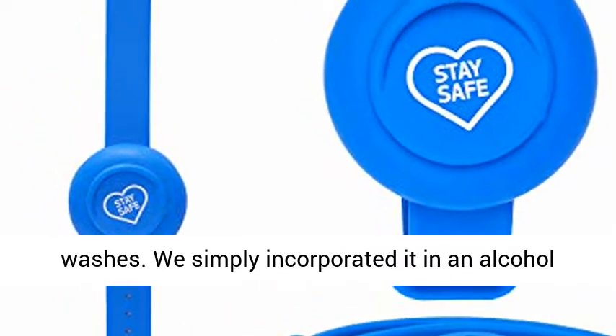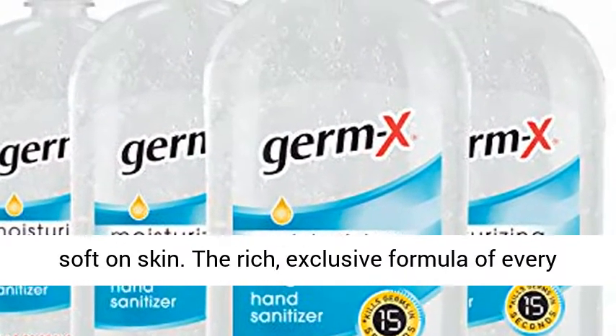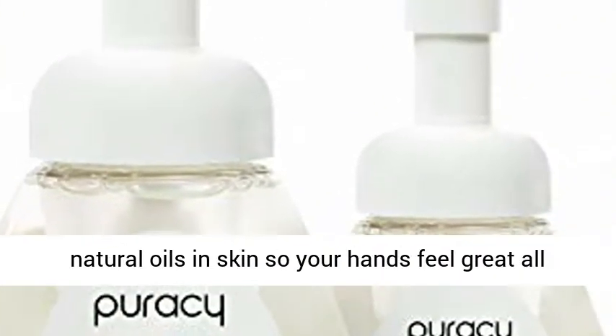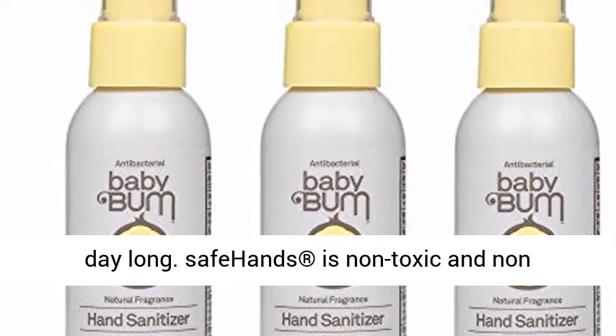We simply incorporated it in an alcohol-free hand sanitizer that is tough on germs and soft on skin. The rich, exclusive formula of every SafeHands bottle moisturizes and preserves the natural oils in skin so your hands feel great all day long. SafeHands is non-toxic and non-flammable.